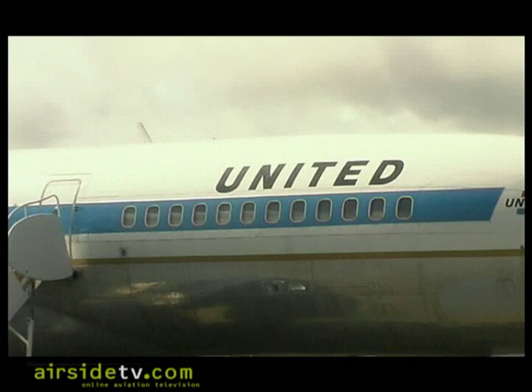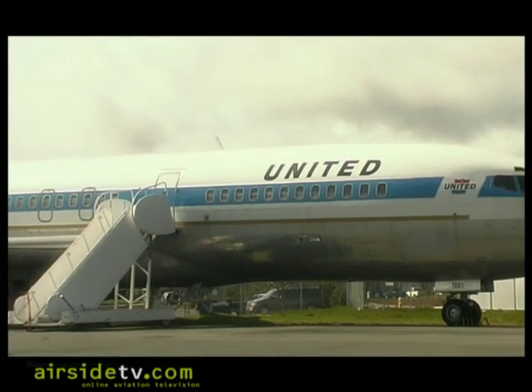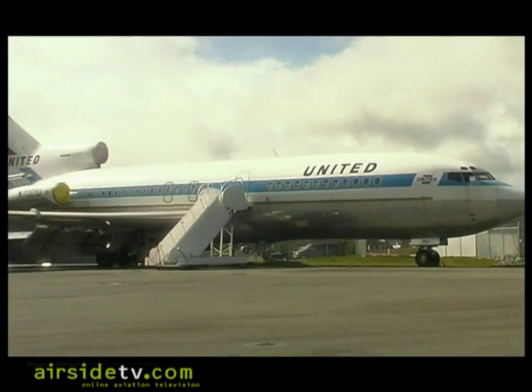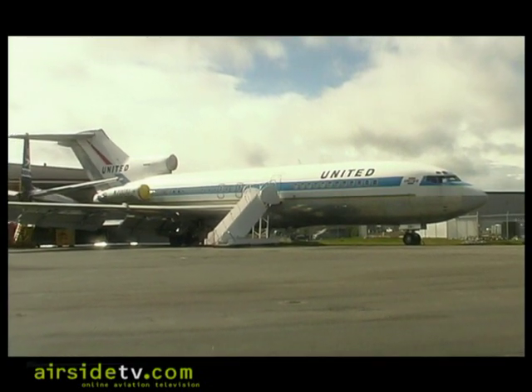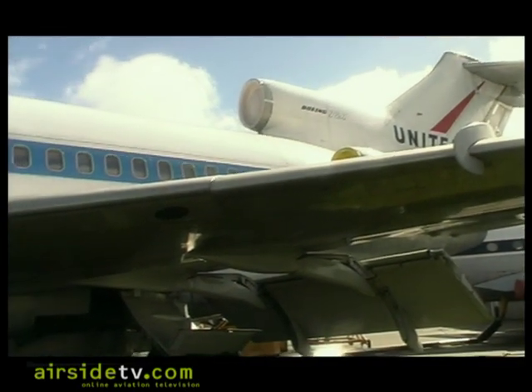Boeing built 1,832 airplanes over a production run of 15 years or more. This airplane rolled out of the factory in November of 1962, made its first flight in February of '63, and went to United in '64 after the flight test program was completed. It served its entire life with United Airlines and was retired in 1991 and donated to the Museum of Flight here in Seattle.